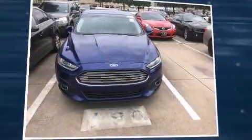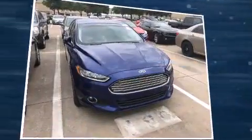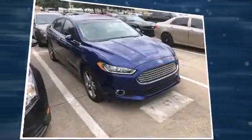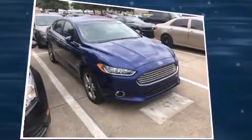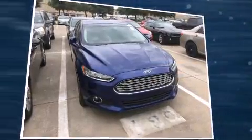You're going to love the 2013 Ford Fusion with less than 20,000 miles on the odometer. This four-door sedan prioritizes comfort, safety, and convenience. Smooth gear shifts are achieved thanks to the efficient four-cylinder engine, and for added security, dynamic stability control supplements the drivetrain.